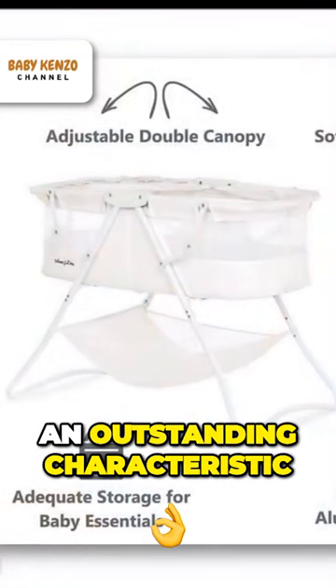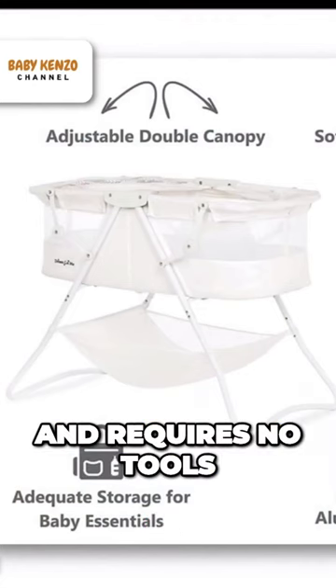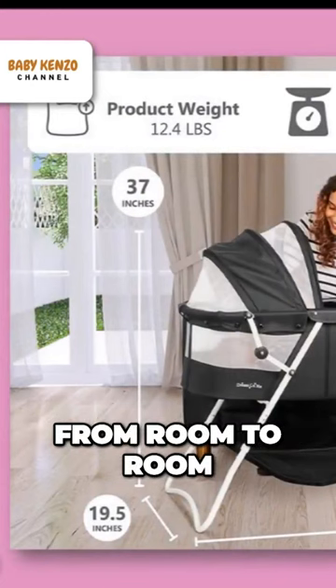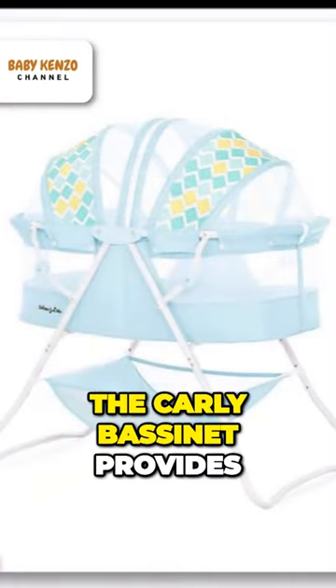Its portability is an outstanding characteristic. It has a lightweight aluminum frame and requires no tools for assembly, so you can easily transport it from room to room. It also folds up quickly and easily, so you can take it with you when you go outside.